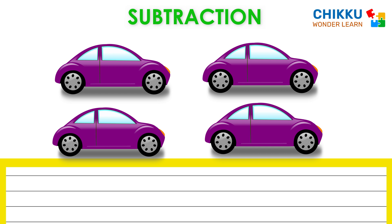Look at these cars. Let's count them. One, two, three, four.